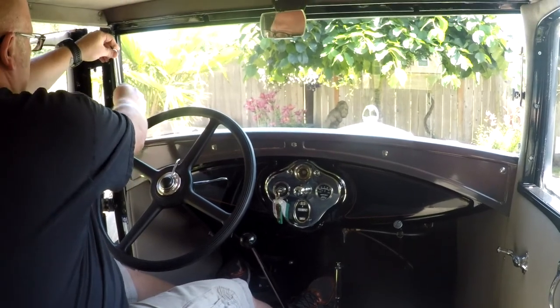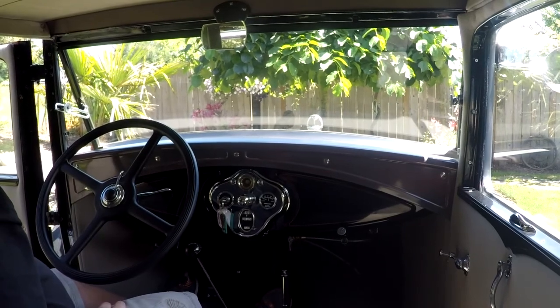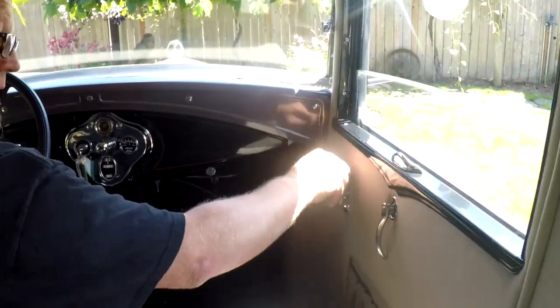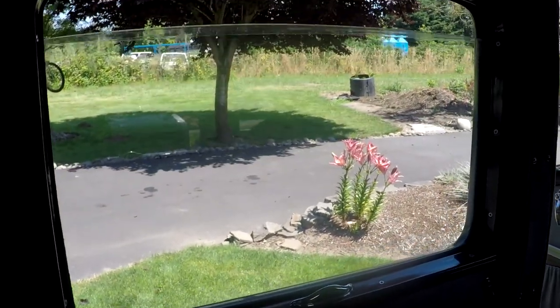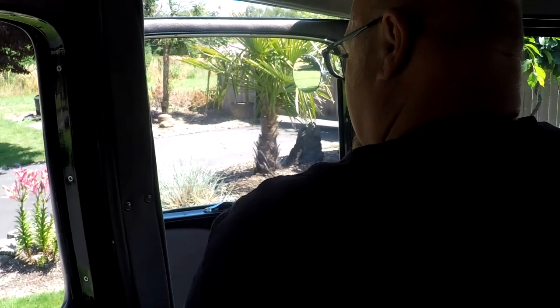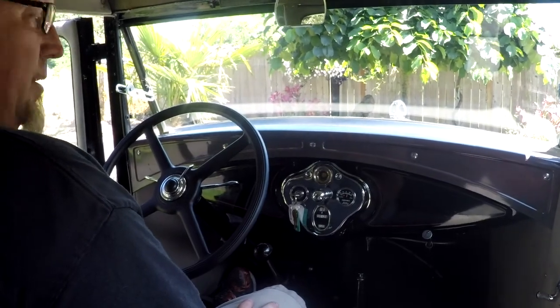I was going to show you how the windshield pops open — unscrew it here. That's pretty cool; it actually lets a lot of air come through when you're driving. The windows all roll up and down. You would imagine windows should roll up and down nicely, but sometimes in old cars they don't — these ones work real good.